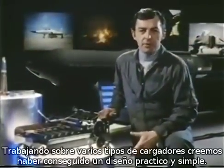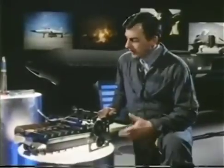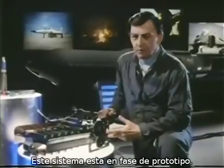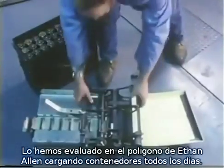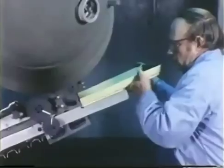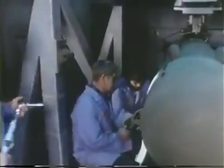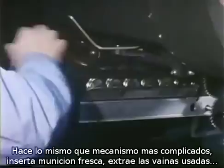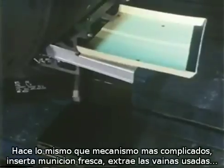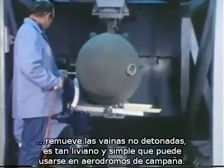We've been working on a number of loader schemes for the GPU-5A and we feel we've finally come upon a truly practical and simple design. This lightweight mechanism is currently in the prototype stage. We've been evaluating it at our Ethan Allen firing range, loading production pods day after day. It does almost everything the larger, more complex mechanisms do: insert live rounds, download spent cases, remove any unfired rounds — and it's so small and simple it could be used in virtually any forward or austere area.